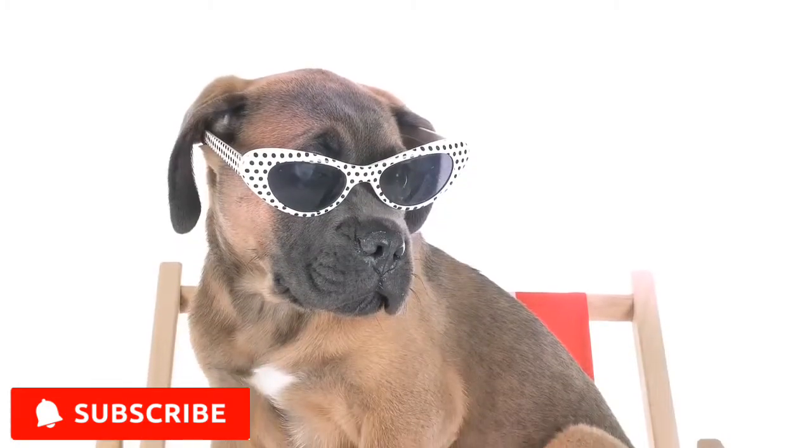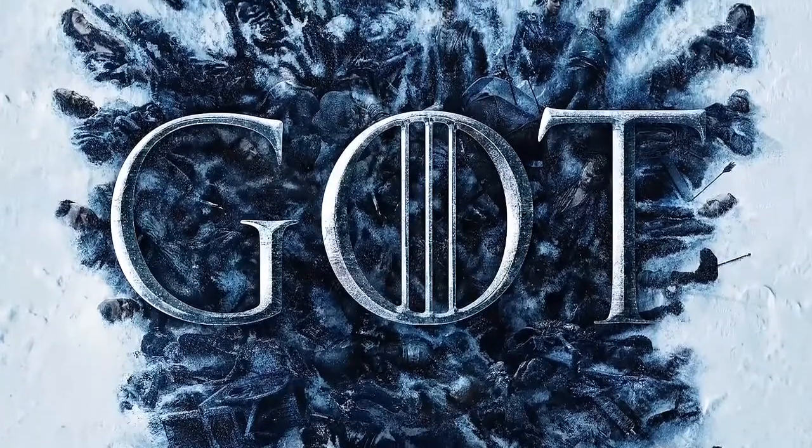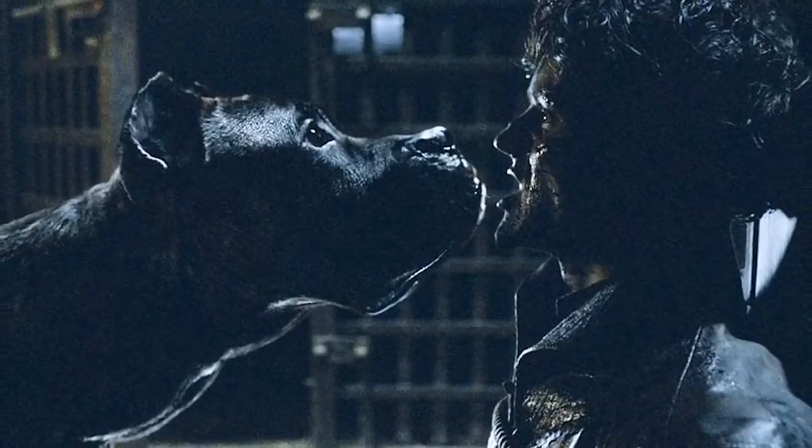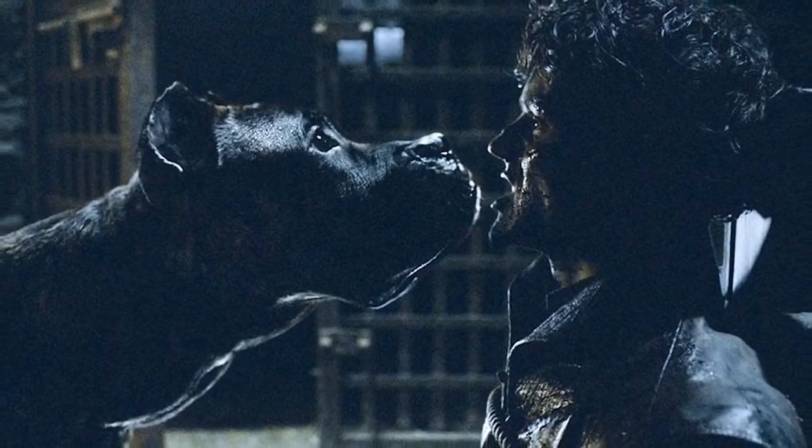Before we end, let me give you an additional fun fact about the Cane Corso. If you are a Game of Thrones fan, then this dog might be familiar to you. Spoiler alert — this is the same dog that killed the villain Ramsay Bolton in Season 6 of the HBO series.